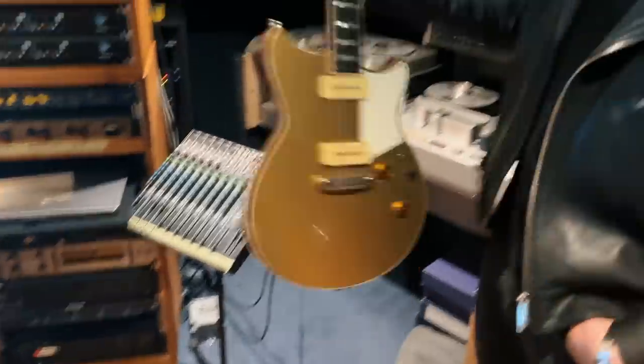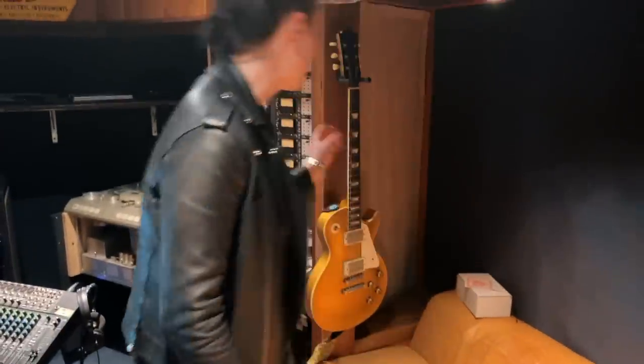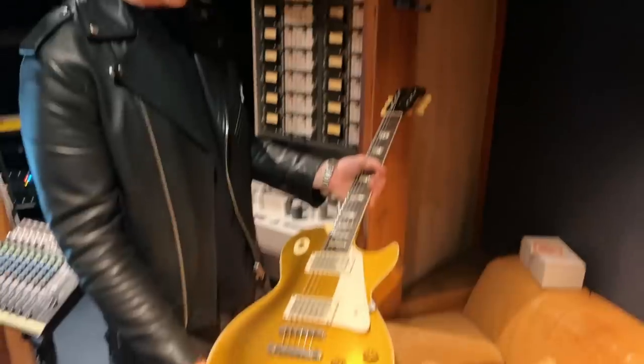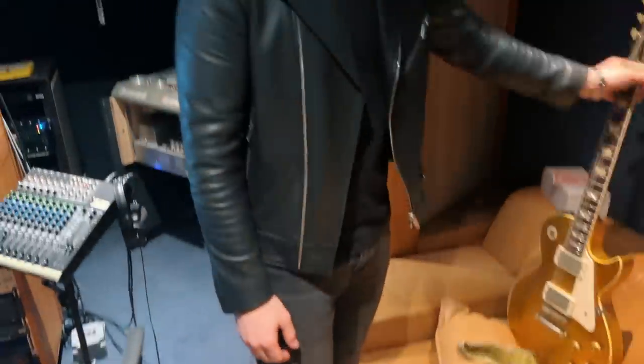Over here we've got some more guitars. The Revstar was the last one being used, hence why it's not in the guitar rack. And of course we have my Panucci — those were the two guitars I brought with me, knowing what Cyril had, and wanting there to be a good Les Paul option. That was the one I brought.